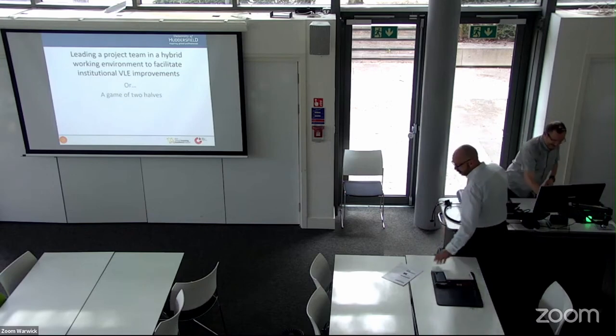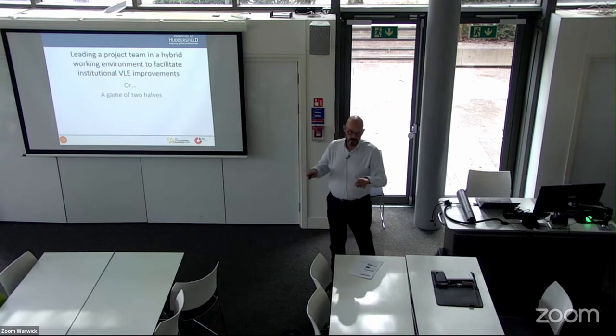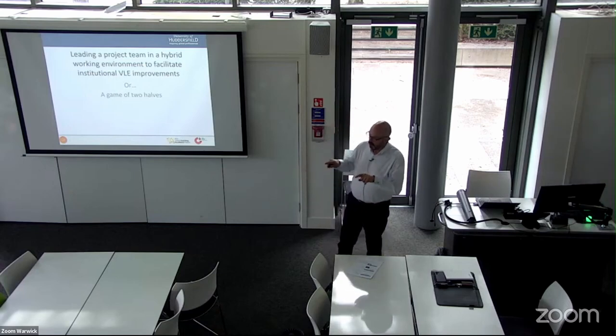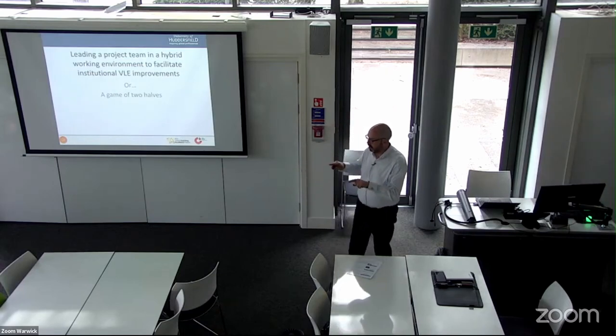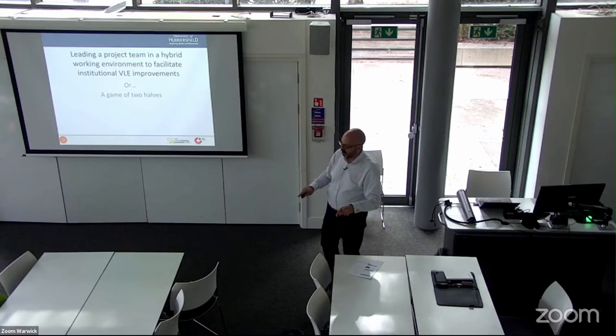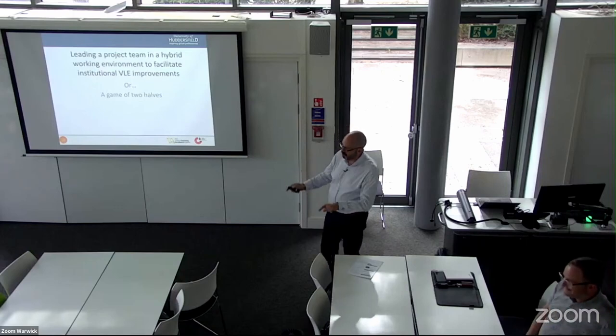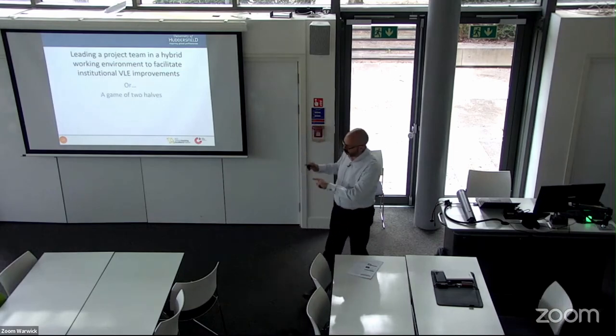Hello everybody. I've been at the conference now for almost two days and I've seen some fantastic presentations, fantastic content and fantastic slide decks. You're not going to get a fantastic presentation today, because I'm not a natural presenter and my slide deck looks like it was put together by a 12-year-old. Hopefully you'll find it charming and innocent rather than just plain rubbish.